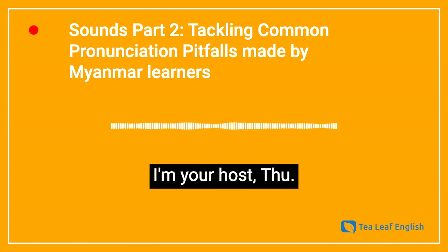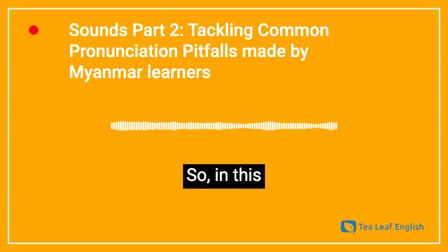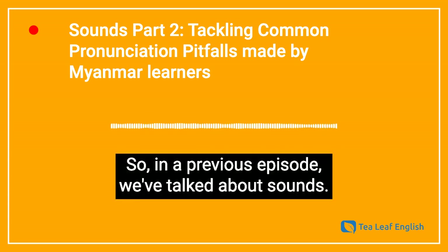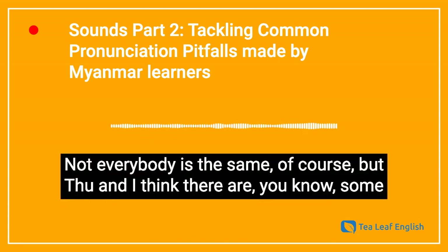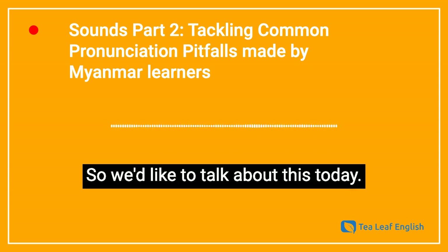Hello and welcome to T-Leaf English. I'm your host, Thu. I'm your co-host, Bea Pratt. So in this episode, we are going to talk about some common pronunciation problems that Myanmar learners have with consonants and vowels. In a previous episode, we've talked about sounds, and today we're going to talk about problems that Thu and I have experienced with Myanmar learners. Not everybody is the same, of course, but Thu and I think there are some common features and common problems and mistakes that learners make.